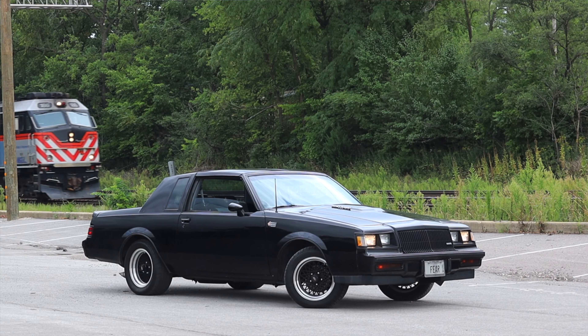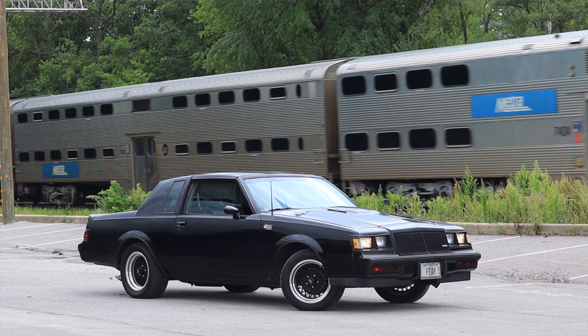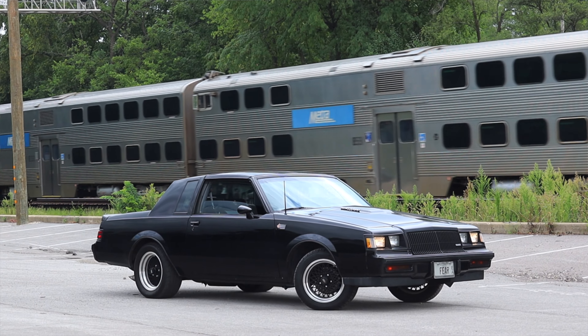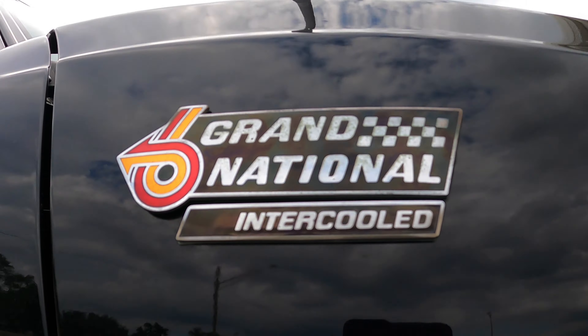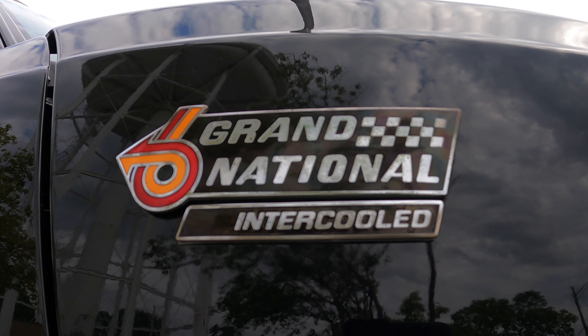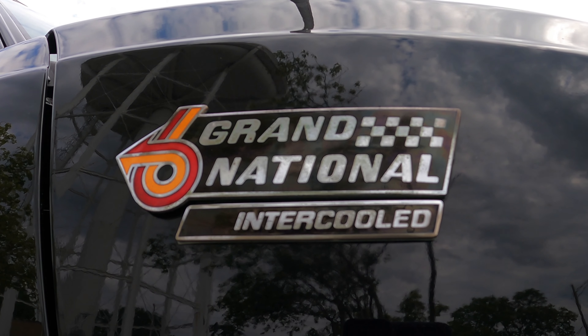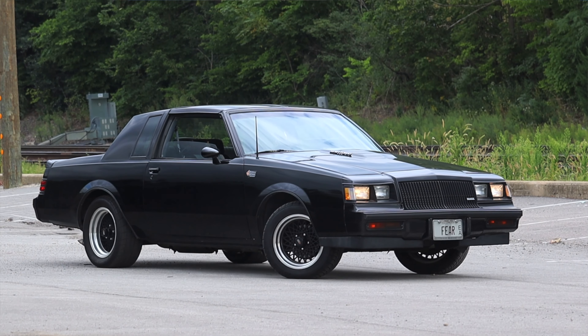I am super excited to be driving this Buick Grand National for a couple of different reasons, but the main one being the fact that this car is so iconic and so important. The Grand National is really something special to come from Buick. At the time, it was the fastest American car ever built. This car is such an important piece of history, so I can't wait to really dig into it.